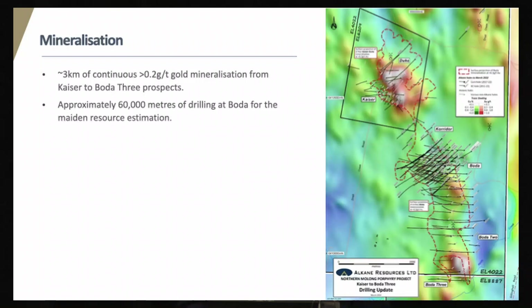The alteration and mineralisation at Boda: Alcane has drilled approximately 100,000 metres of drilling. We've defined three kilometres of continuous calc-potassic alteration with gold-copper mineralisation from Boda III to Kaiser. The alteration strikes north-south from Boda III to Boda, and then it rotates at Boda and trends northwest towards Kaiser. The mineralisation occurs off the northwest flank of the magnetic complex, so maybe the Boda mineralisation is destroying an earlier magnetite potassic event.